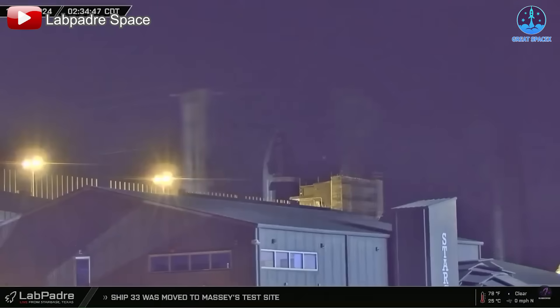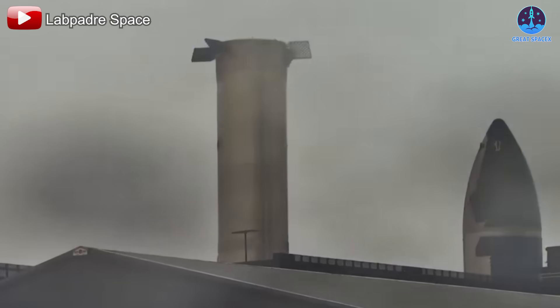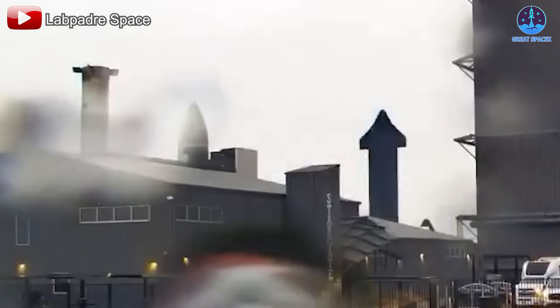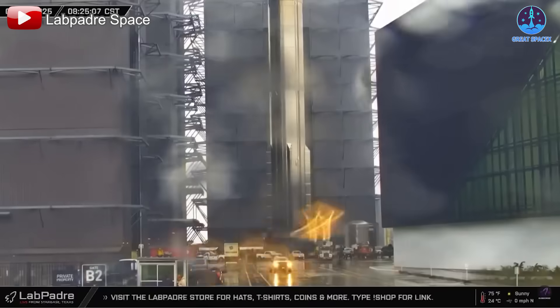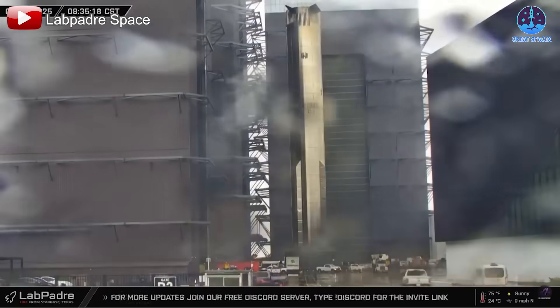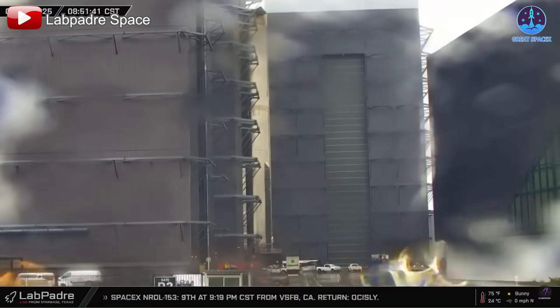By October 27th, B12 had been moved to the rocket garden, joining inactive prototypes like Booster 4 and Ship 20. At the time, many assumed B12 would be left there, signaling the end of its active journey. Surprisingly, on the morning of January 9th, B12 was rolled back to the mega bay — a move that mirrors the situation with B4 back in March 2024, when it was scrapped shortly after a similar relocation.